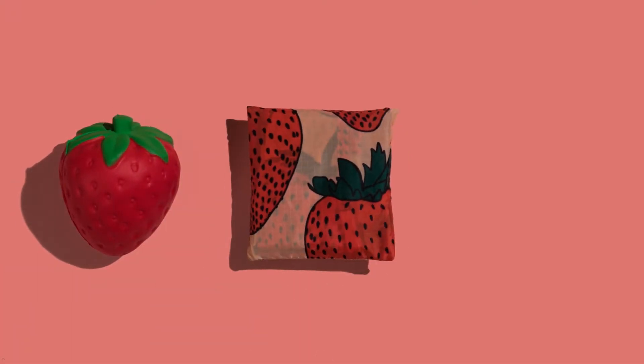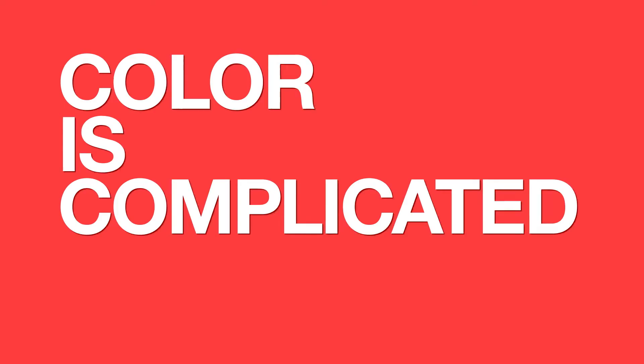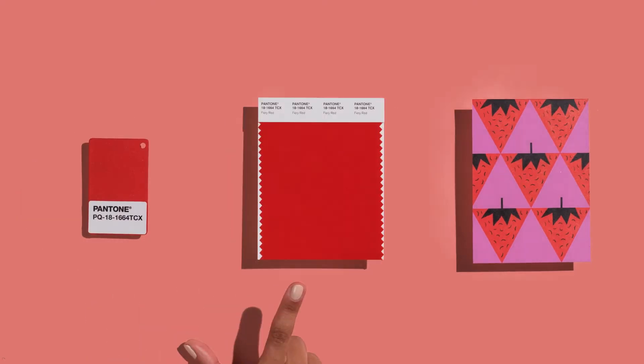And what if you wanted to put that red on a toy? Or dye fabric with it? Or print it on paper? Suddenly red got really complicated. That's why we're here.